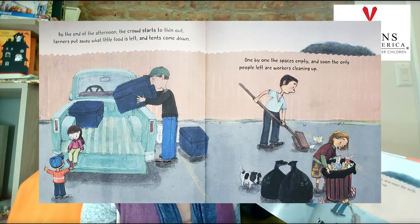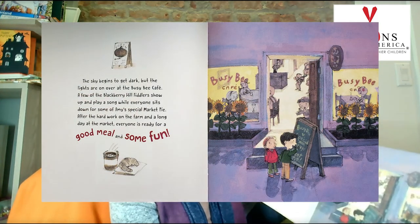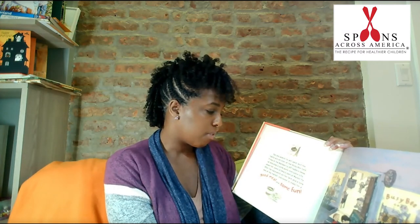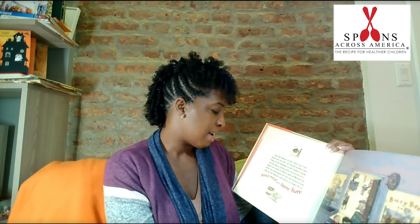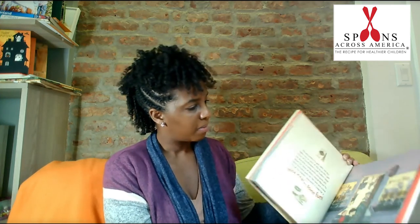By the end of the afternoon, the crowd starts to thin out. Farmers put away what little food is left and tents come down. One by one, the spaces empty, and soon the only people left are workers cleaning up. The sky begins to get dark, but the lights are on over at the Busy Bee Cafe. A few of the Blackberry Hill Fiddlers show up and play a song, while everyone sits down for some of Amy's special market pie. After the hard work on the farm and a long day at the market, everyone is ready for a good meal and some fun. The end.